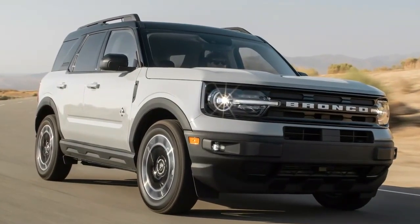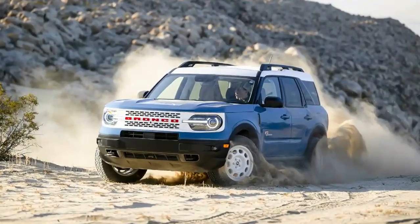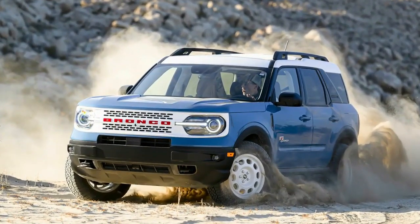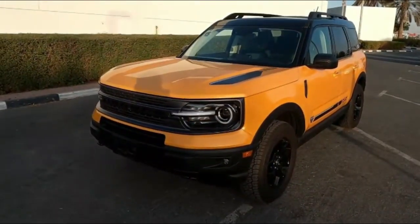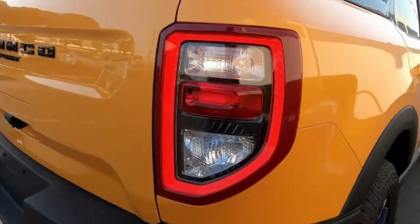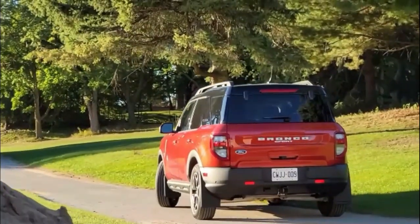All Broncos have independent front suspension, which is more advanced than the front solid axle on a Jeep. All Broncos also have power going to all four wheels. 35-inch mud-terrain tires, beadlock-capable wheels, electronic locking front and rear differentials, and a sway-bar disconnect mechanism are additional interesting choices.